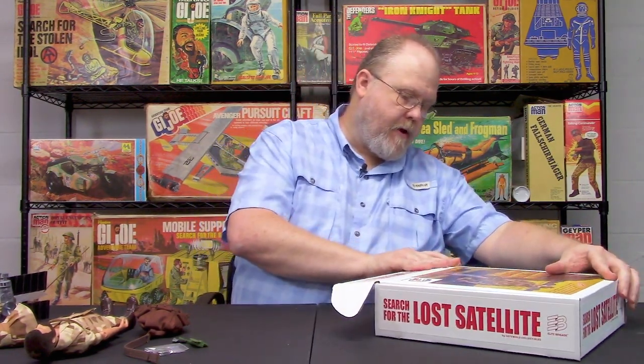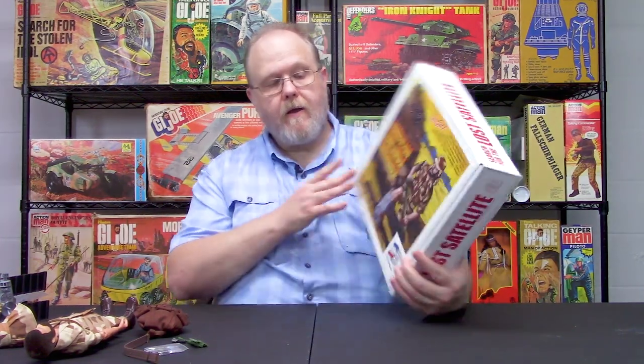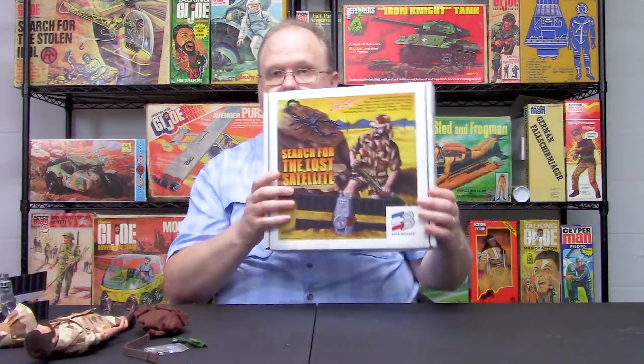Last but not least is the packaging. We really like this packaging. It's an homage to the Sears sets — the machine gun emplacement, the forward observer set and such like that — we were thinking: what if Hasbro was making these for Sears? This is one of those sets. We have the Search for the Lost Satellite box set that explains all the components. Original artwork by David Howard, who works for Cotswold, full color, in a really good quality box. You can put it on display with your figure, playing an homage to the 1970 sets.